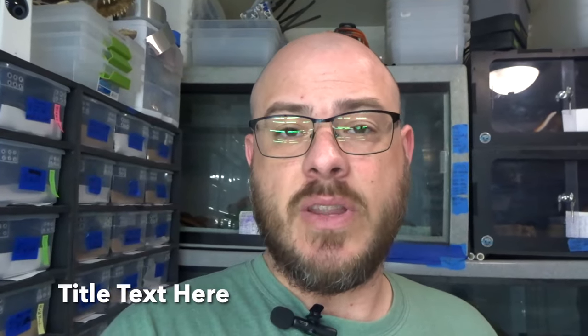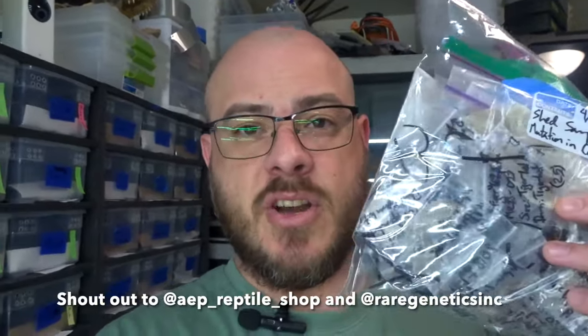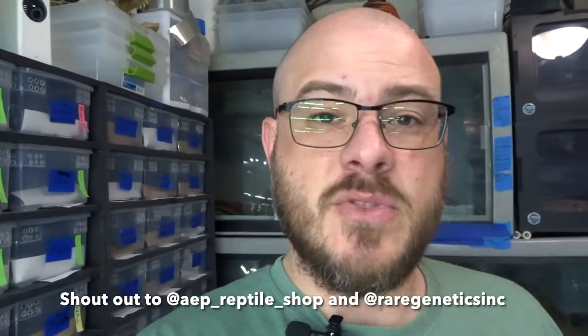If any of you are fans of Miguel Garcia over at AEP, you know that he does a lot of shed testing to prove out possibles. Well, I've been collecting about 40-plus sheds, a few friends have sent me some sheds as well, and what I'm planning on doing is hopefully getting enough samples to develop a test to identify the exanic gene in carpet pythons.